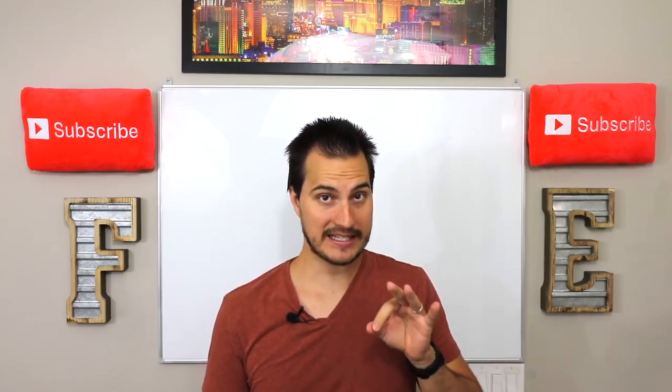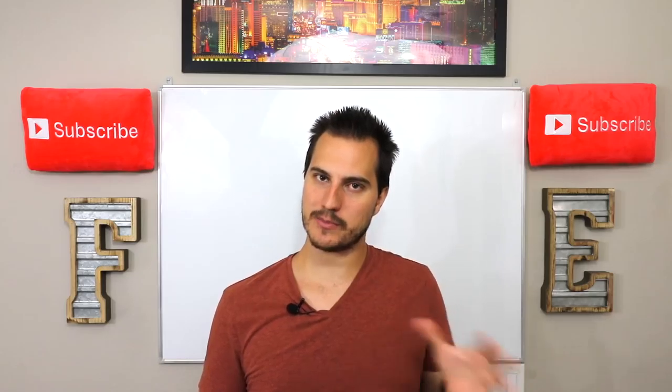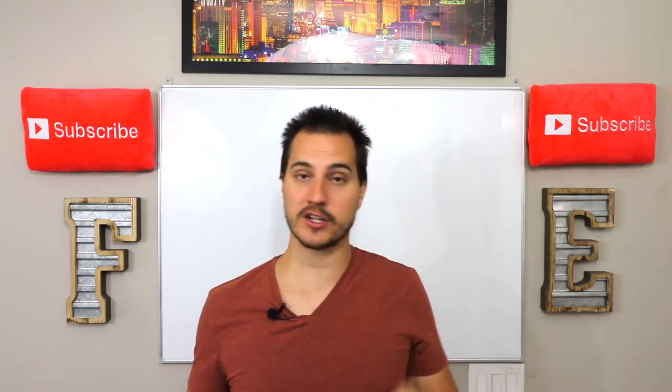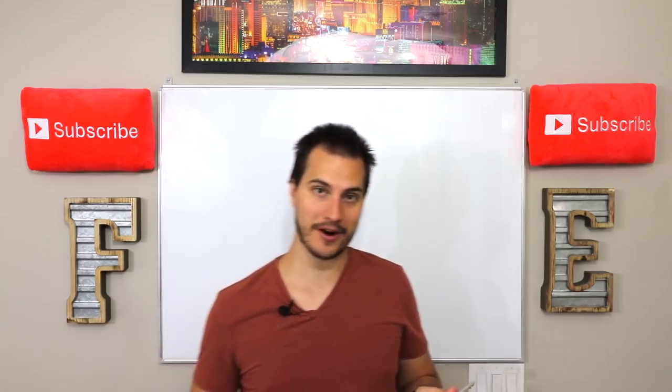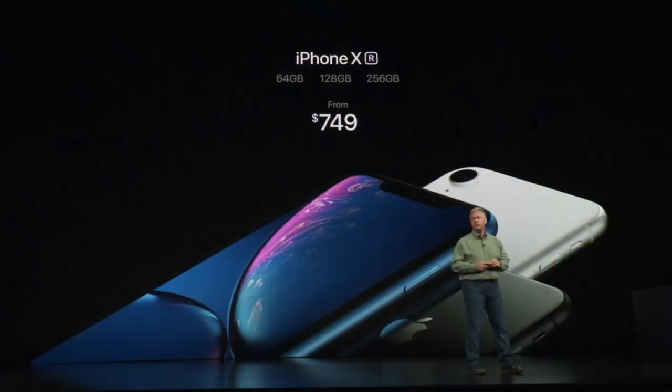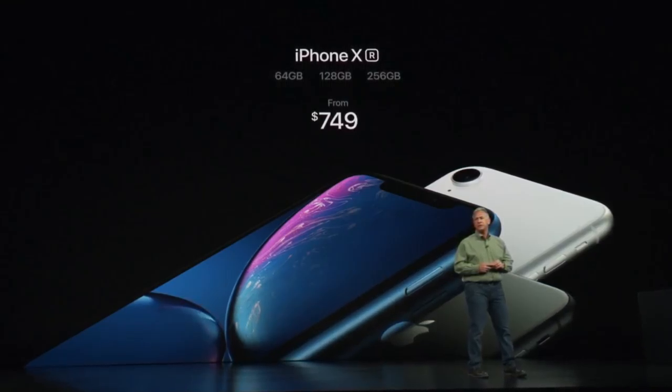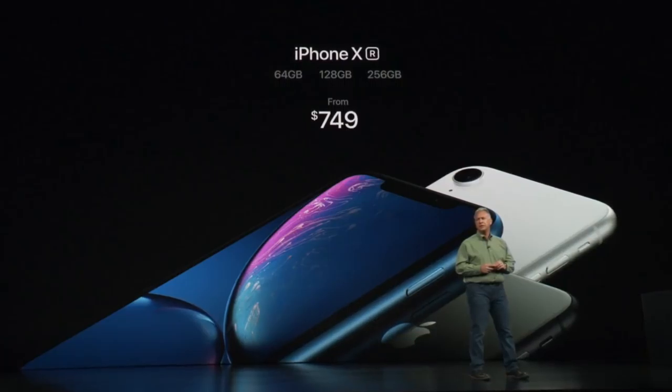They do have one model that I think is going to sell unbelievably well. We're going to talk about the specs of those. They also launched a new Apple Watch Series 4. We're going to look at the price points of all these new products they launched and when they're going to be available, then we'll go into the specs.